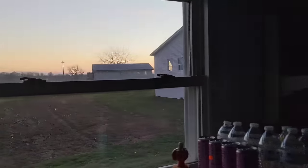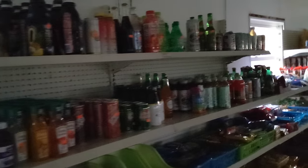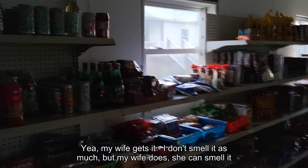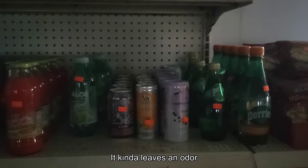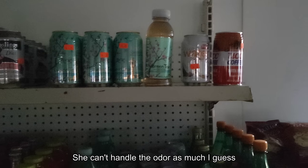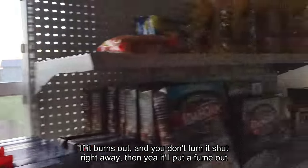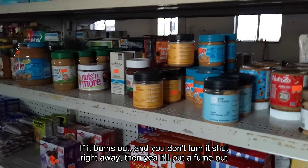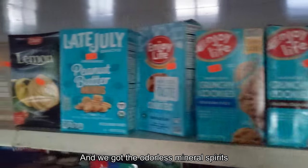And when you say clean — it's about how often you have to clean it. Do you also notice anything in the smell or air? My wife smells it more than I do — she can smell it. It kind of leaves an odor. If you can't handle the odor, I guess. I do sometimes smell it if it burns out and you don't turn it off right away. But we've got the odorless mineral spirits.